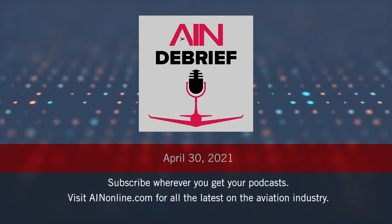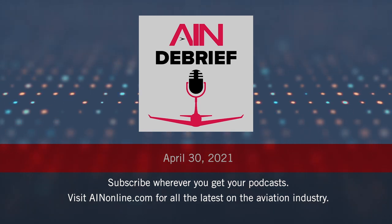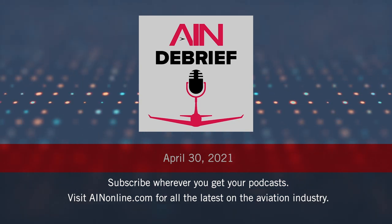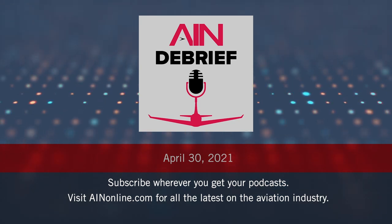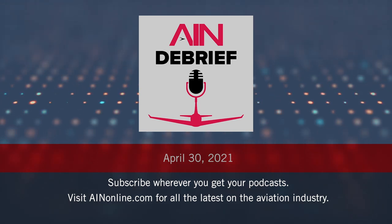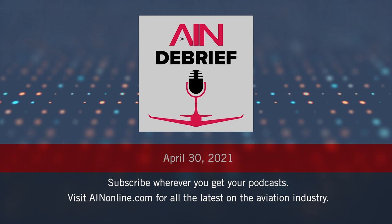For now, it looks like Bi has the lead, so it'll be interesting to see how they develop this program. Thanks, Charlie. Thanks for listening to AIN Debrief. Another podcast episode will air next Friday. In the meantime, go to www.ainonline.com for the latest aviation news from AIN.